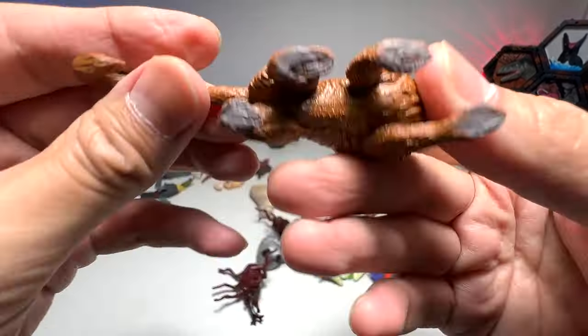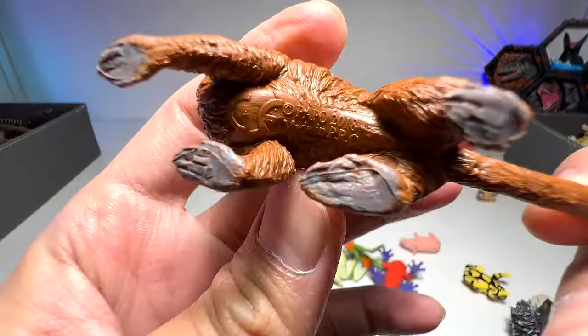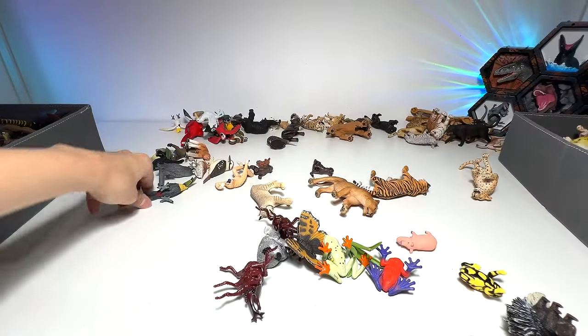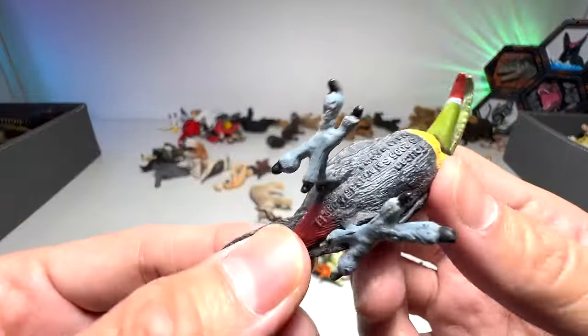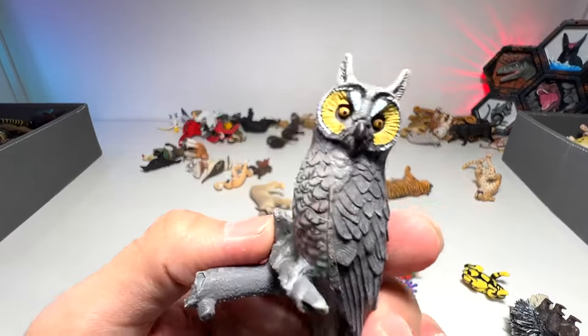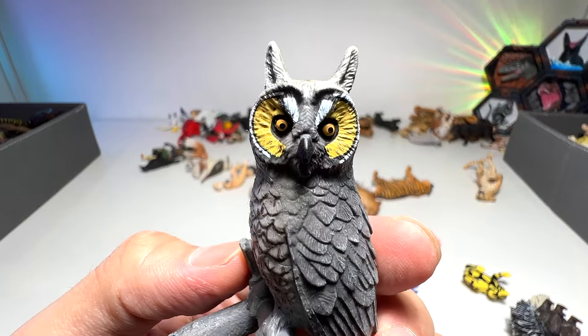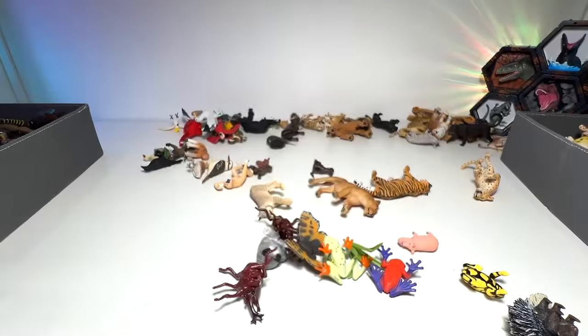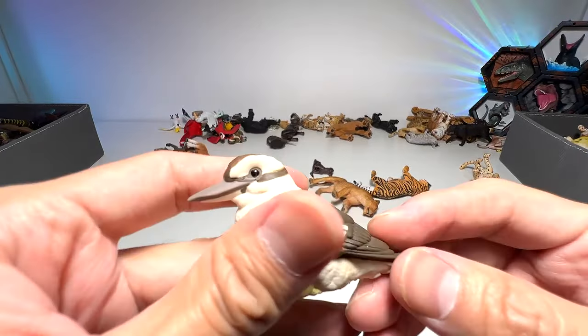I think this is a tamarin monkey, if I'm not wrong. There's a toucan — nice. Long-eared... you can check out its ears, they're extremely long. Kookaburra — yep, I think this bird can be found in Australia as well.